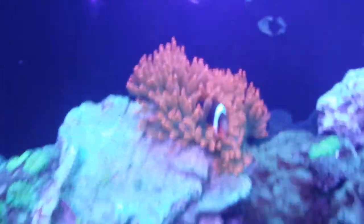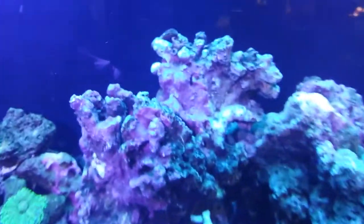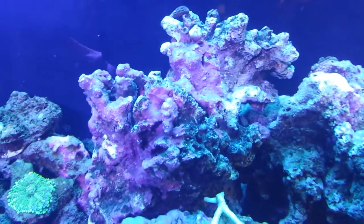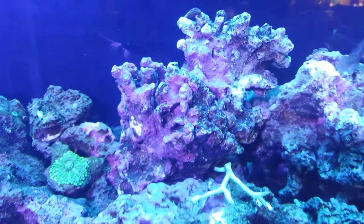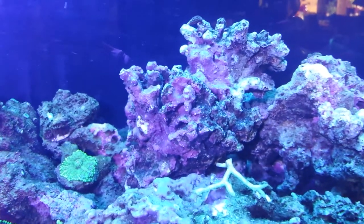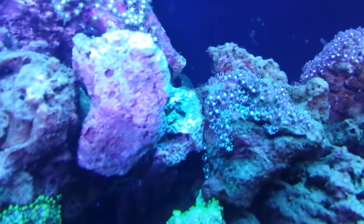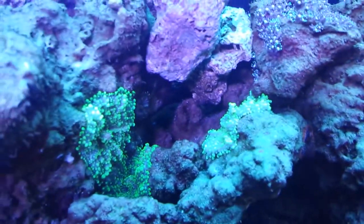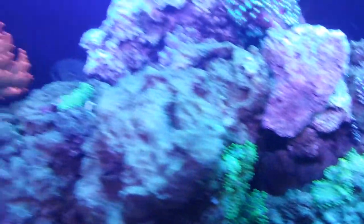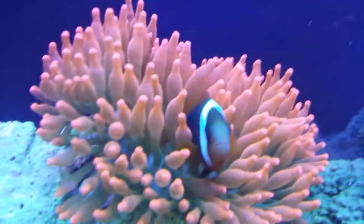The tank overall is looking better. The rocks are starting to clean up a bit — they were all brown, full of diatoms and algae. I thought it was dino flatworms, but nope. Nobody's dying. It's taken a while to fix my tank. I really like the anemone.